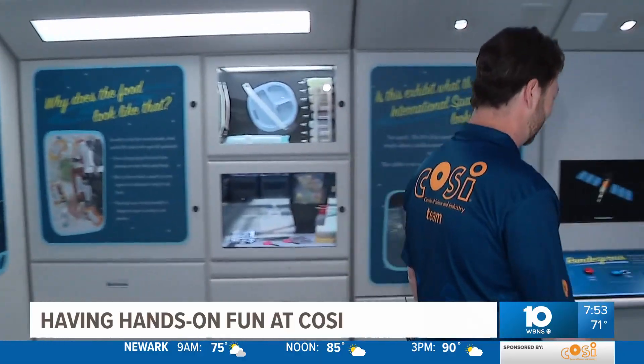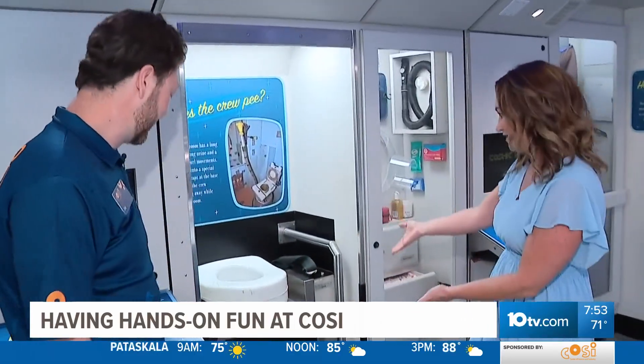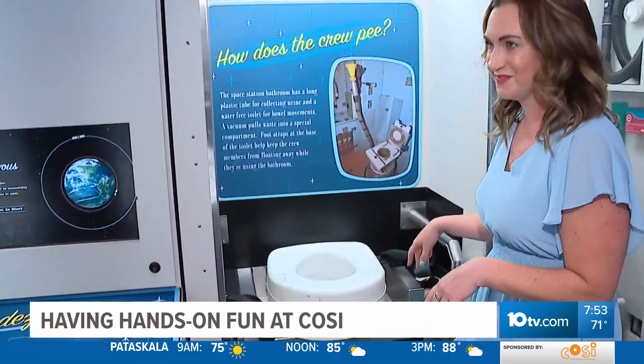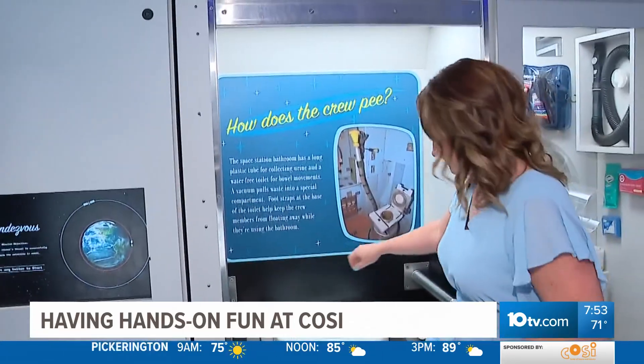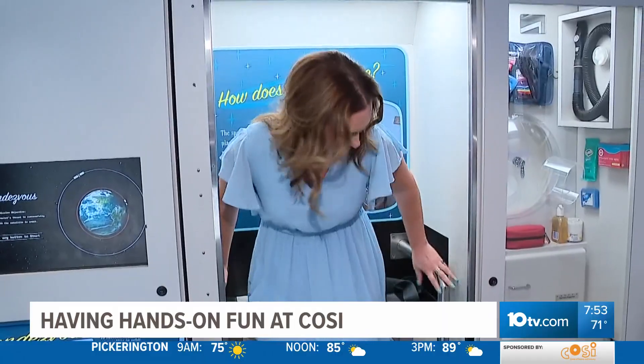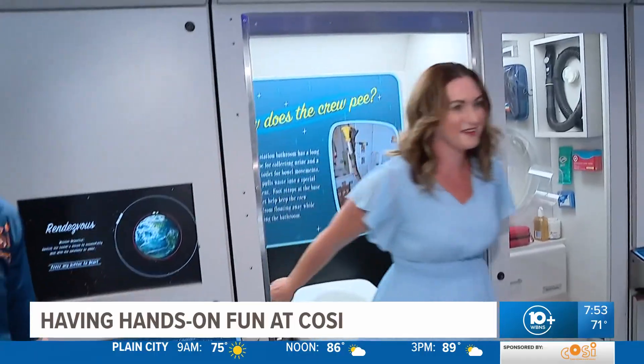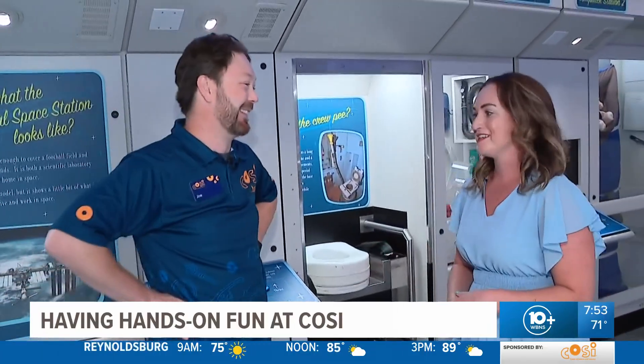Before we wrap up, I have to show everybody the toilet in space, because you always wonder where you go to the bathroom — and you can see it right here. Can I sit on it? That's what it's for. It's kind of like these everyday things, just like going to bed — it would be just like at home, minus the gravity. This is really cool — no pun intended.